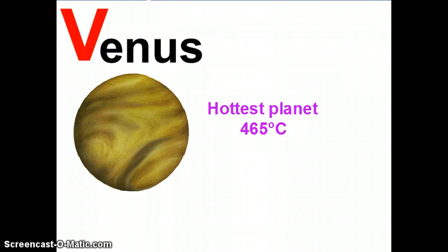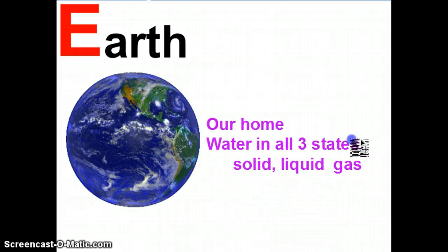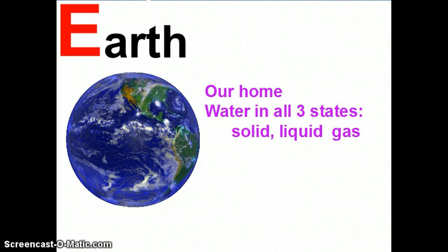The third planet in the solar system is the best planet. Okay, I may be biased, but it's home. So, what do we know about Earth? What makes it special? Well, Earth is the only planet in the solar system to have water in all three states, and it's one of the main reasons we can live here. Water can exist as a solid, a liquid and a gas on planet Earth.